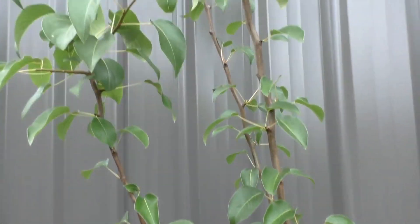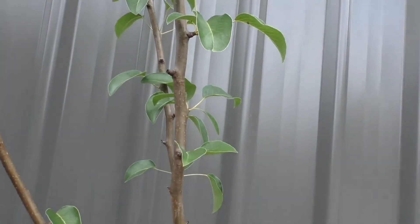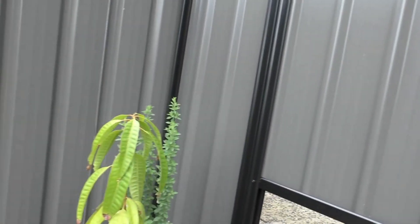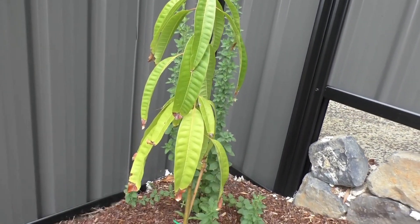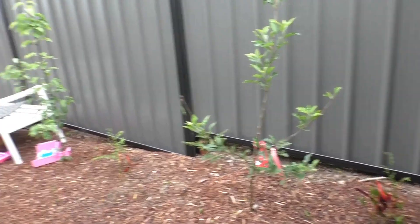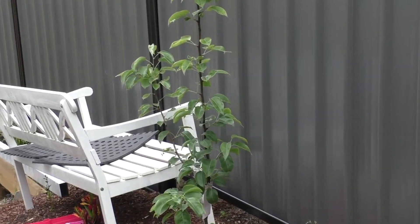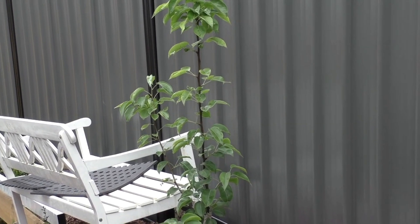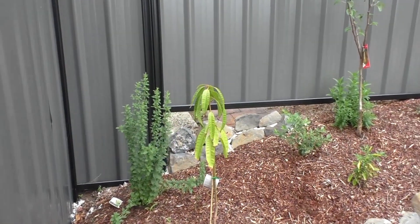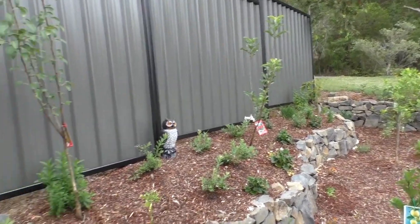Over here this is a pear tree. And right here in the corner we've got a mango tree, just a little baby one. And we've got another apple tree — it's just a dwarf apple. And over there we've got a Japanese pear. So that Japanese pear and that dwarf apple are going to help to pollinate that pear and that apple and vice versa.